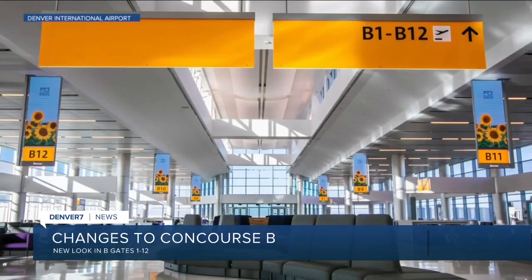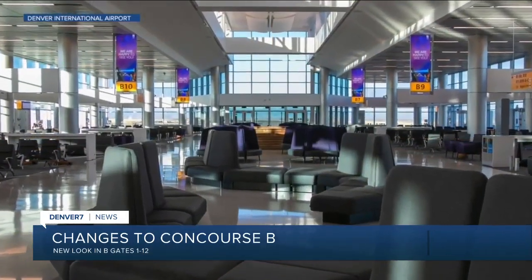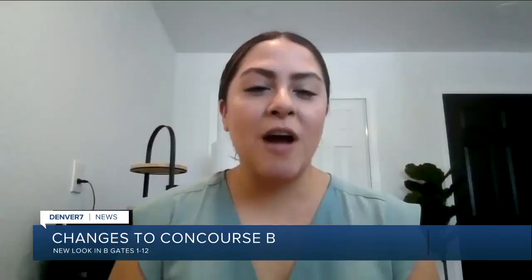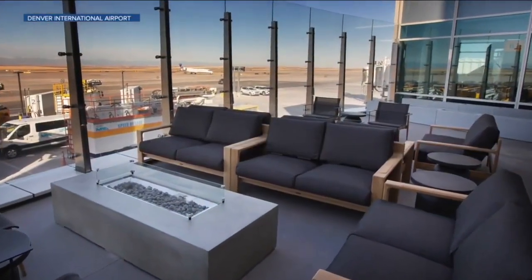There is still a lot of construction in the terminal and on every concourse of the airport, but one area is done. Take a look at the new B West area — that's the B gates from 1 to 12. The new look is very different than the rest of the airport. Travel to concourse B, head to the far west side and it's going to look like a totally different space with white courts everywhere, beautiful bathrooms, beautiful seating. Just keep walking and you'll be in the outdoor patio with fire pits and lounge seating.